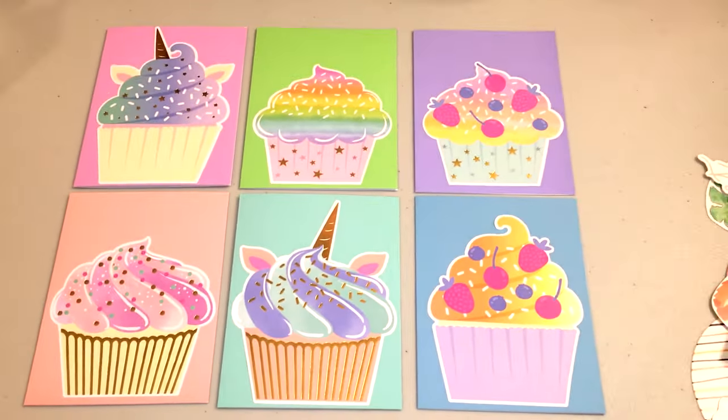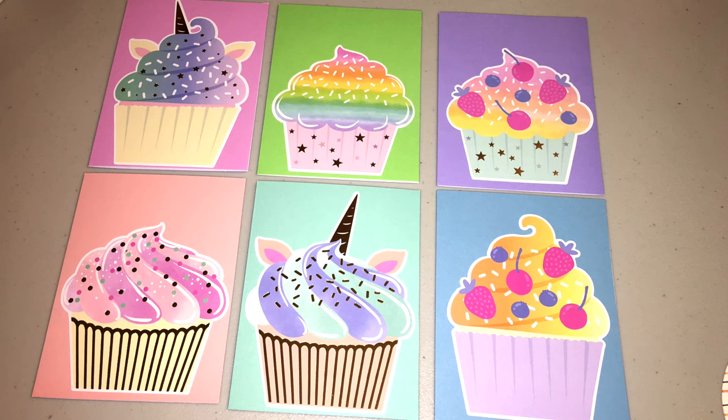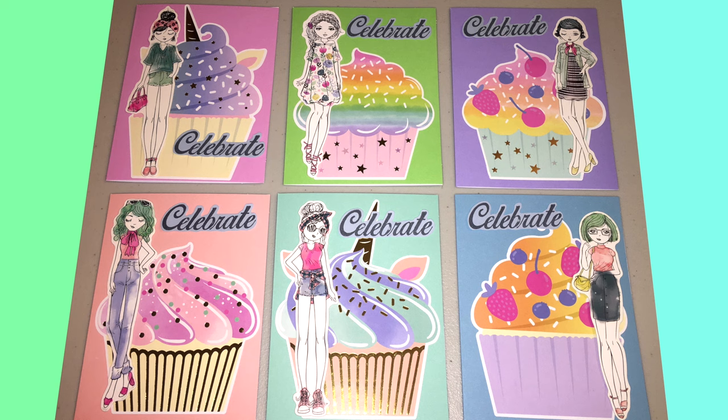How festive and how birthday inspired are these cupcakes? Super, super cute. I'm also going to pair this with some ephemera that I picked up from other Hobby Lobby sales. I have the word 'celebrate' on here — I stamped that out — but you can really put anything that you want on there.